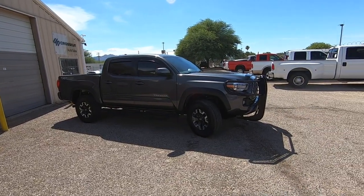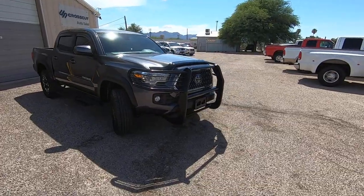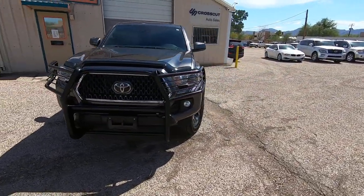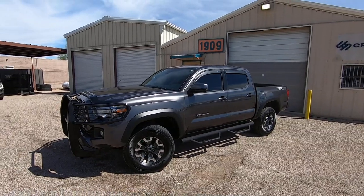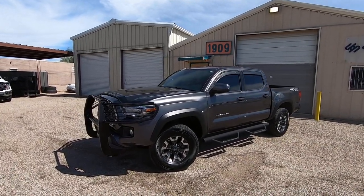Beautiful truck. It was a theft recovery purchased directly from an insurance company in Denver, and we brought it here and it's outstanding. It had a cracked windshield. We had to replace the windshield and then take it to Toyota to get the windshield calibrated for the blind spot and lane departure systems.